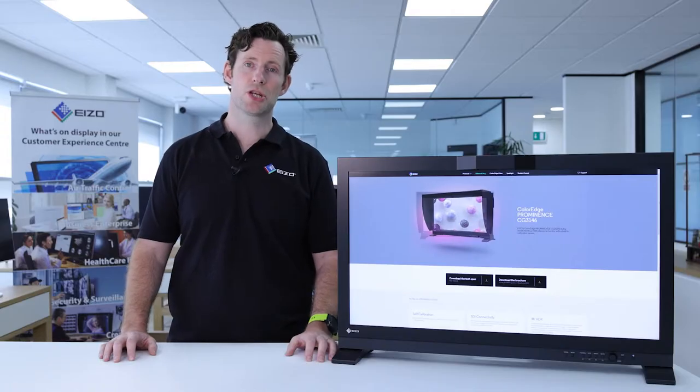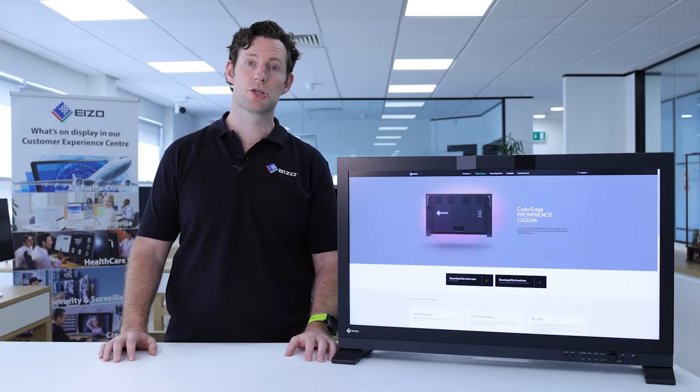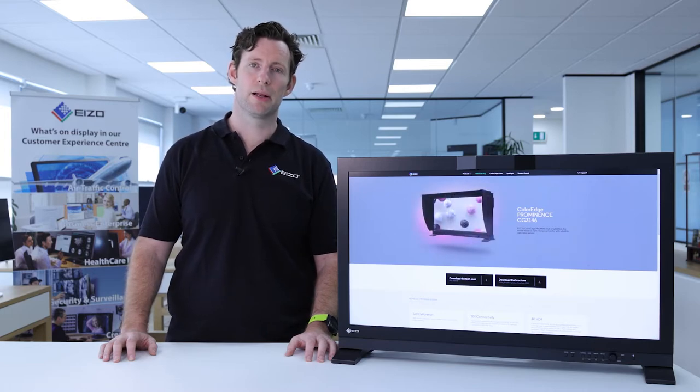ISO's ColorEdge Prominence HDR reference monitors are the first to overcome severe deficiencies in other HDR technologies available on the market, meaning they can be used reliably for HDR post-production work. Other HDR OLED monitors use ABL, or Auto Brightness Limiter, to tone down the brightest values or tones over a certain brightness level. This limits their ability to show bright tones and also causes colors to appear dull.